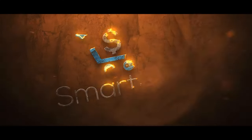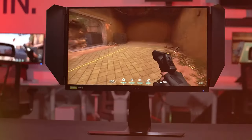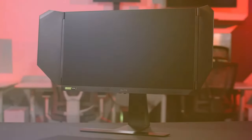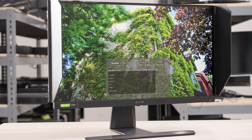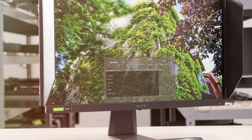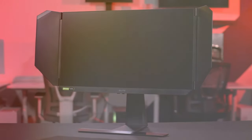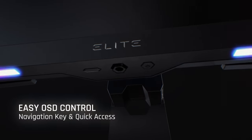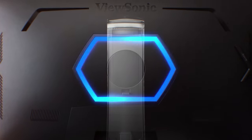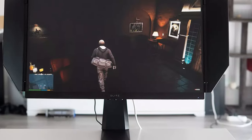At number one on our list, we have the ViewSonic Elite XD270 — a 27-inch, 1080p, 1-millisecond, 240Hz IPS gaming monitor. The ViewSonic Elite XD270 combines performance and visual excellence to provide gamers with an immersive experience like no other. With a 27-inch 1080p display, it delivers stunning visuals with vibrant colors and sharp details. The 1-millisecond response time ensures that every action is displayed without motion blur, giving you the competitive edge you need in fast-paced games.